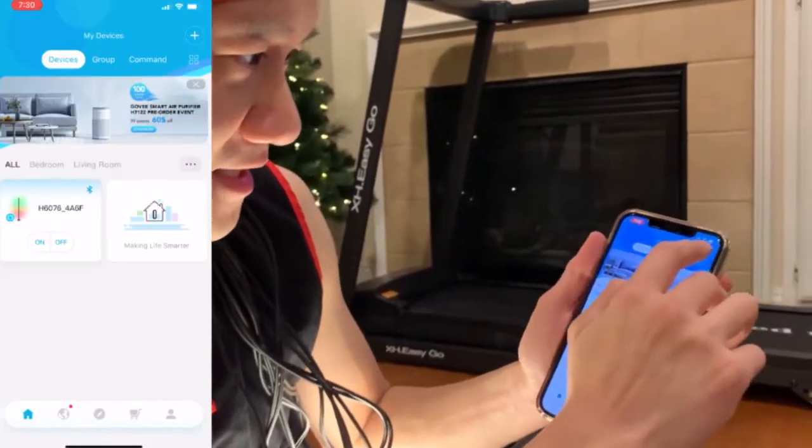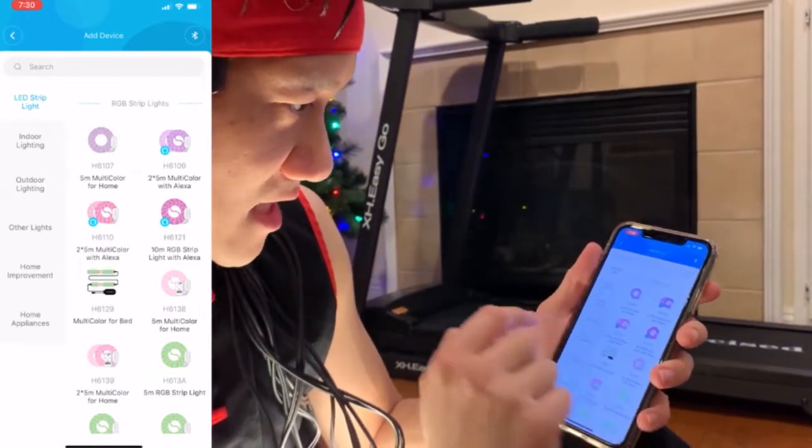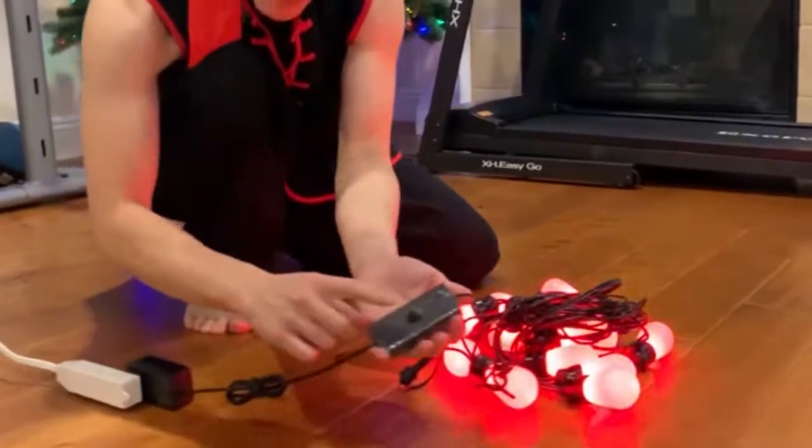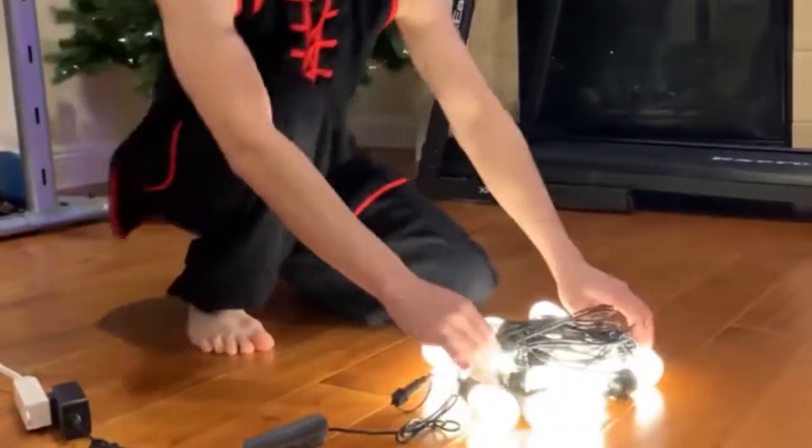Each string features dimmable, multicolor LED lights that can be controlled with your voice or by using your phone, and the strings come in lengths of either 48 or 96 feet. You also receive a sizable variety of pre-programmed lighting scenarios as well as a fun music sync mode that is excellent for hosting get-togethers. In addition, they enable applets provided by IFTTT.